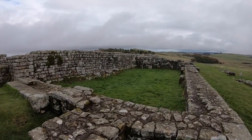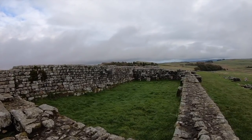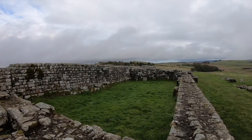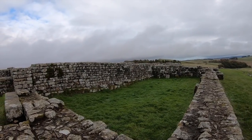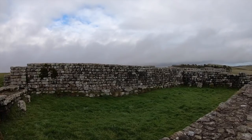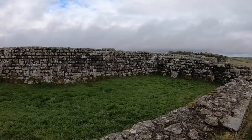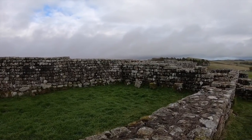The fort also had two granaries, which may have been together as one large structure at one time. This would have been used to keep food and goods cool for cooking and feeding the soldiers. The floor of this building was built on stilts to give ventilation underneath to keep vermin away, and there are also a number of vents in the walls to keep the food cool.